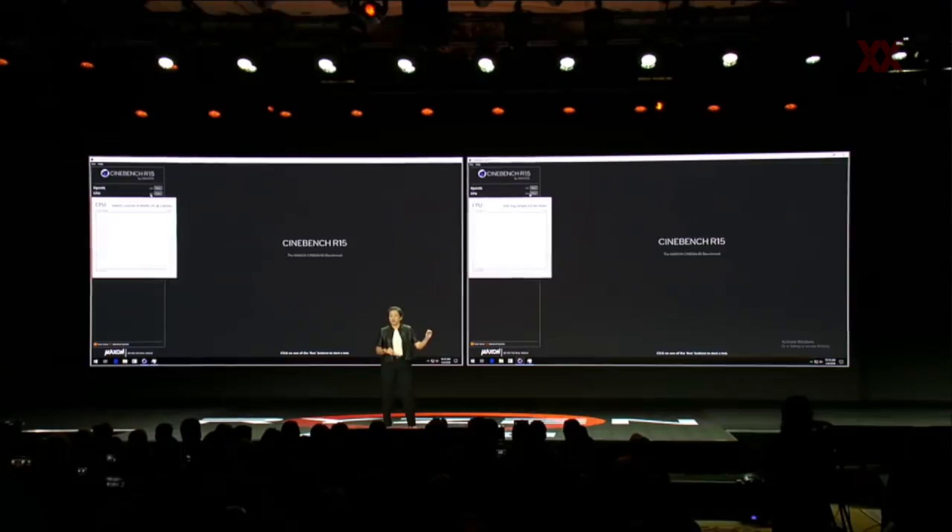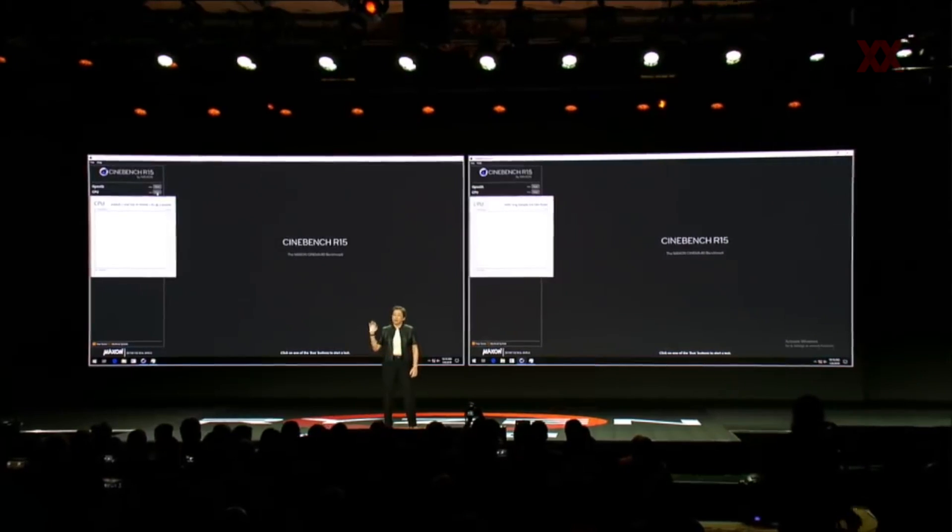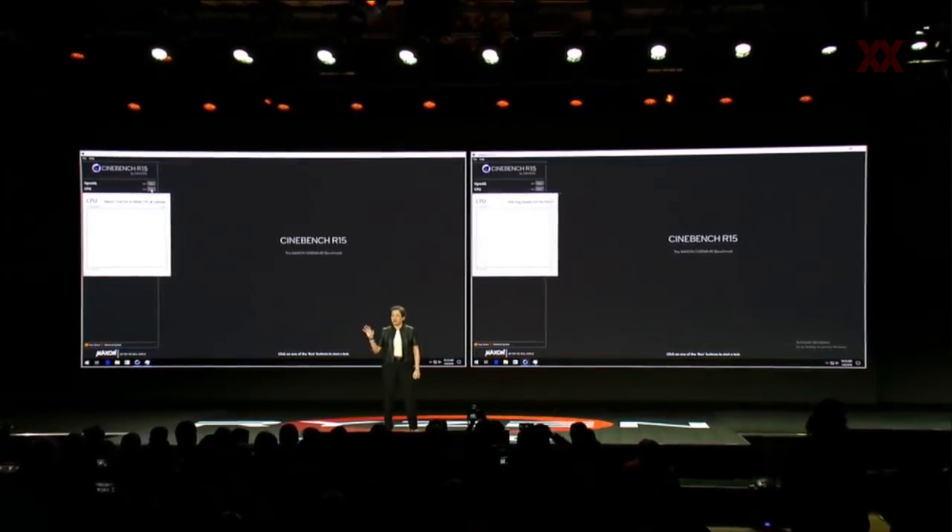What we're going to show you today is third-gen Ryzen with a head-to-head comparison against the top-of-the-line Core i9-9900K running the industry standard Cinebench benchmark. We're running 8-core, 16-thread Ryzen — not final frequency, early sample — and we're running stock frequencies of the Intel part.